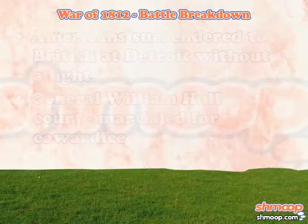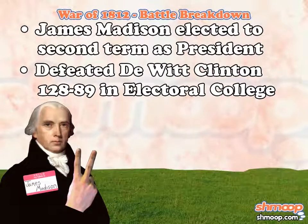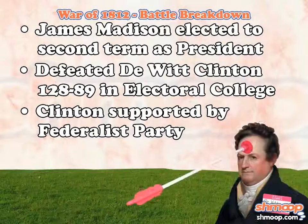In the middle of the war, James Madison was elected to a second term as president. He received 128 votes in the Electoral College, easily enough to top the 89 votes received by DeWitt Clinton, who was supported by the Federalist Party.